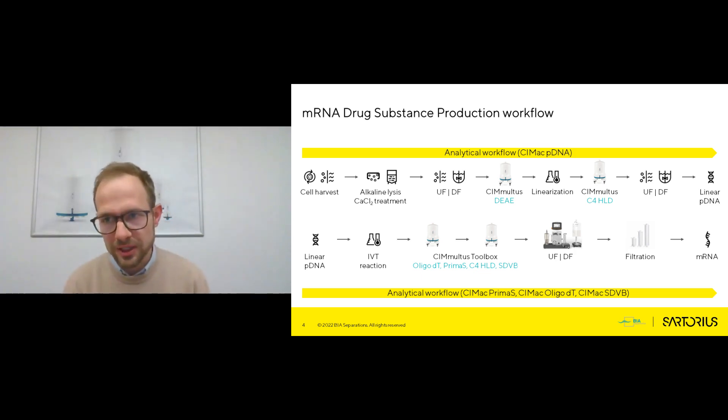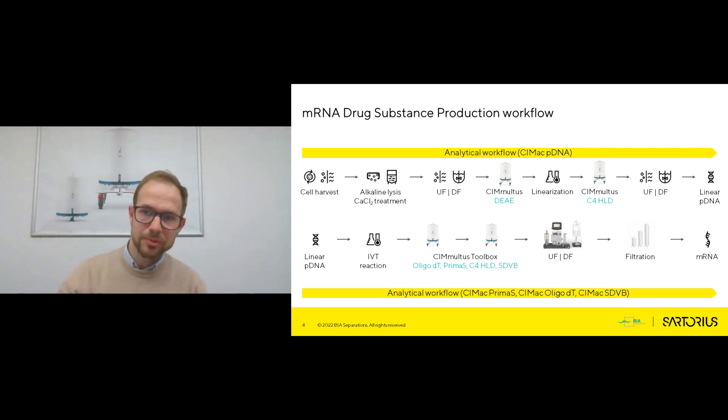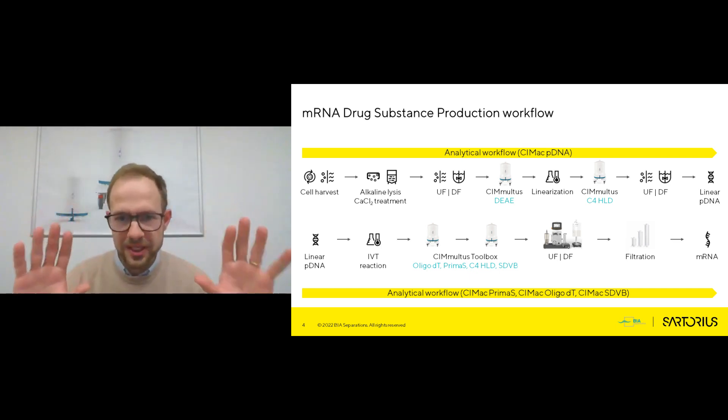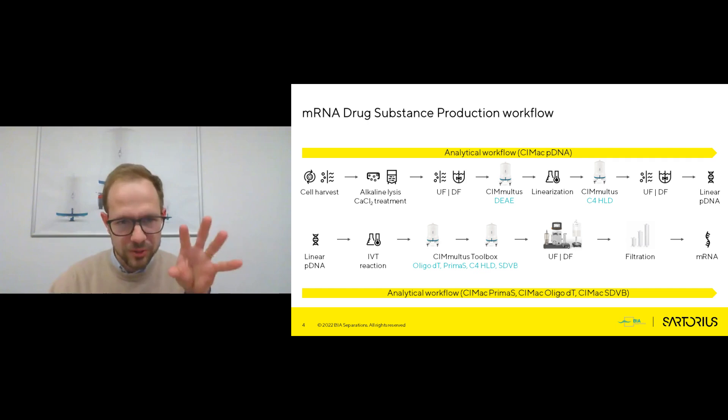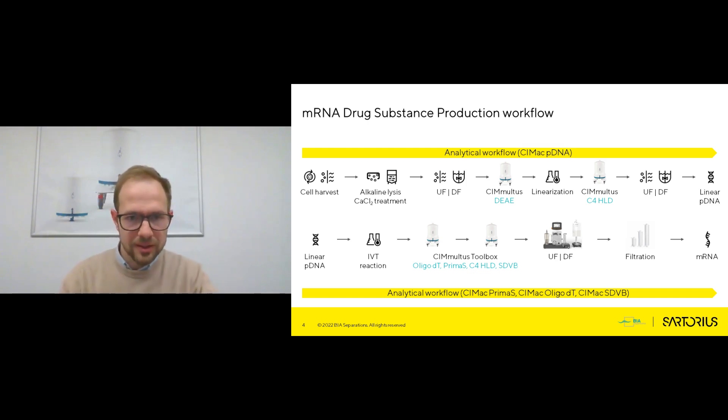Once the IVT reaction is completed, we need to isolate the mRNA using a variety of techniques. Traditional techniques used to be precipitation; you can use TFF, but to get the most gentle and specific selective purification, you would use chromatography. After chromatography — which can be done in affinity modes or ion exchange modes and polished by reverse phase or hydrophobic interaction — you need to buffer exchange and filter the material to get to the mRNA drug substance. The important consideration for today is that mRNA is produced in a chemical reaction based on enzymatic conversion — that's the IVT — and then purified by chromatography.